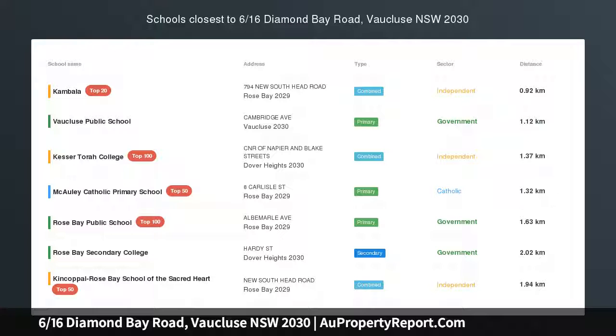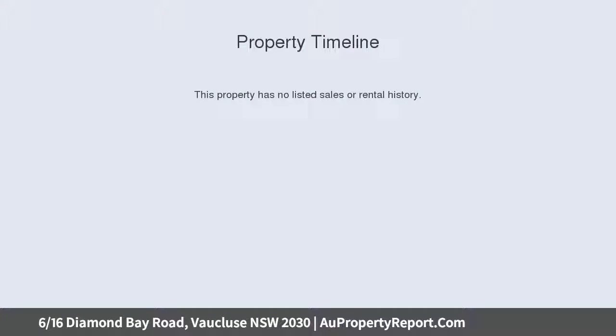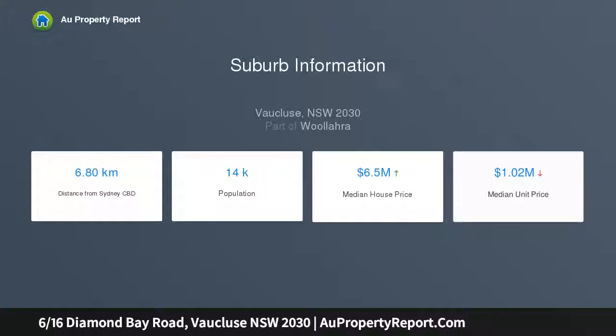Generous top floor retreat with beautiful easterly aspect. Holding a prized top floor position in a pet-friendly security building, this inviting apartment makes an outstanding eastern suburbs investment. Enviably located on a tranquil Vaucluse Street, it's just a few footsteps to the beautiful Diamond Bay Reserve and coastal walk.